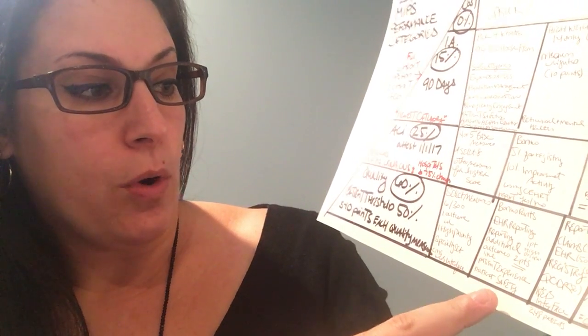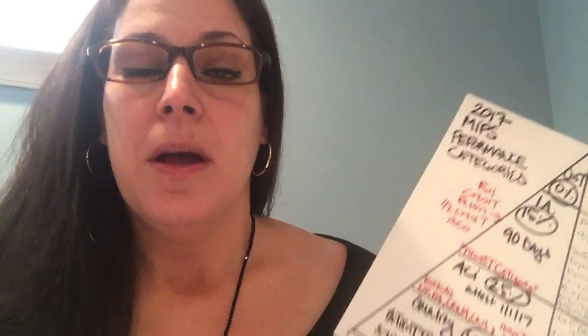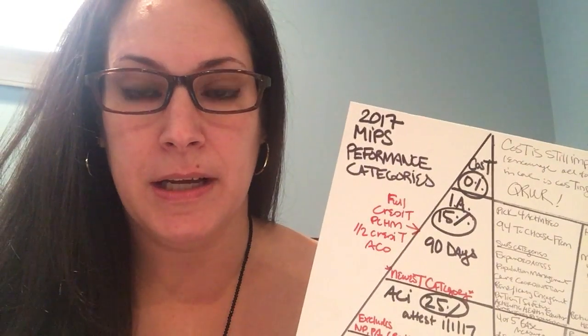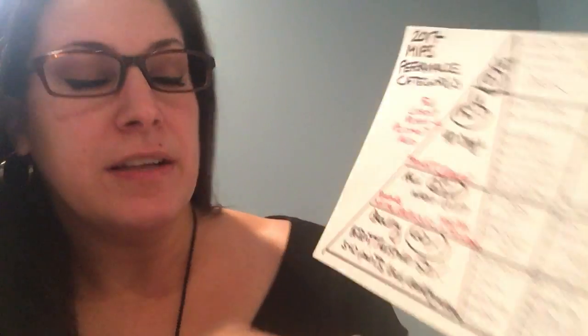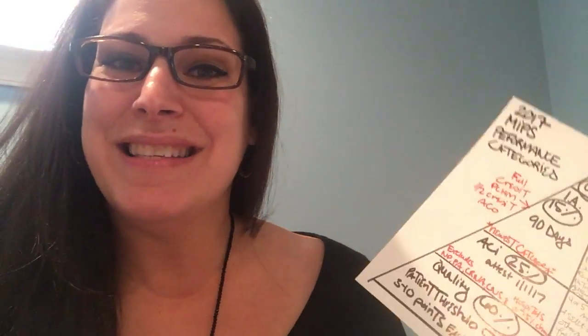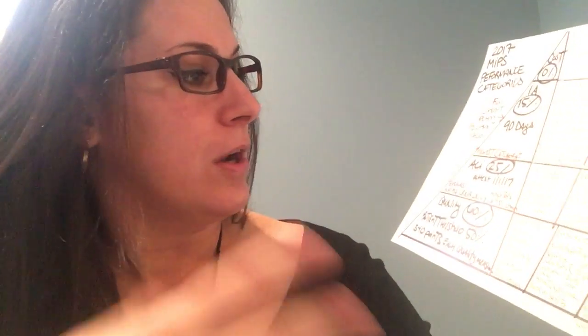For bonus points in quality: if you do EHR reporting, or if you report additional outcomes, CMS is huge on patient satisfaction and patient outcomes. We're trying to deliver quality care at a lower cost — that's the whole point of the value-based system we're now in. If you submit additional patient experience measures or patient safety measures you get two extra points, and an additional high priority measure is worth one point.